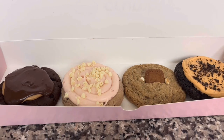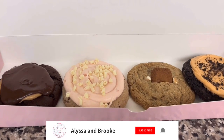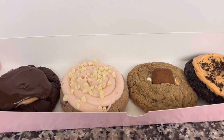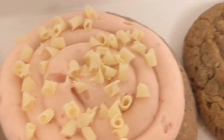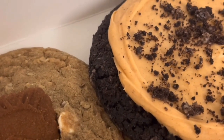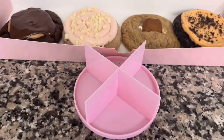Hey everyone, welcome back to the channel! It's Alyssa, and today I'm going to be reviewing caramel cookies. Before I get started, don't forget to like and subscribe. This week's lineup is the buckeye brownie, strawberry cake, cookie butter white chip, and chocolate pumpkin cheesecake.